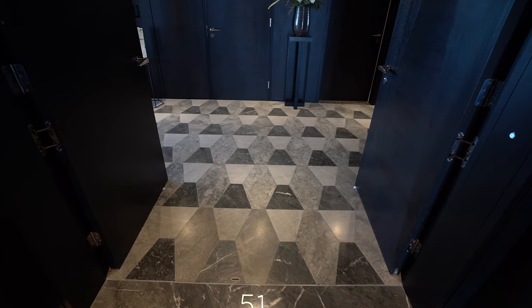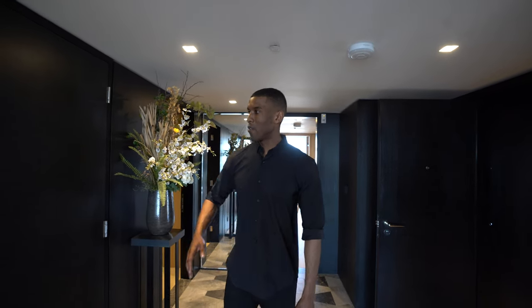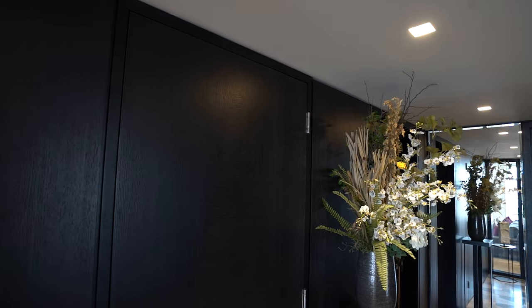We start the tour here in the entryway. We have direct lift access to the space. One of the first things we'll notice is the dual-toned limestone flooring which has this bespoke Centre Point pattern — it matches the design of the building, a great touch by the developer. We also have this dark-toned timber veneer to finish off the space.